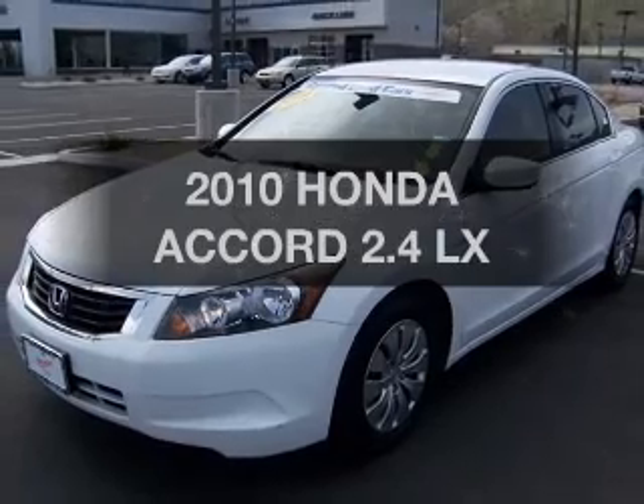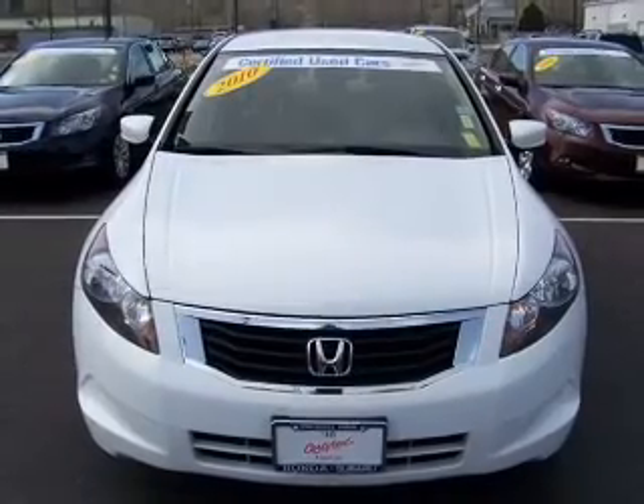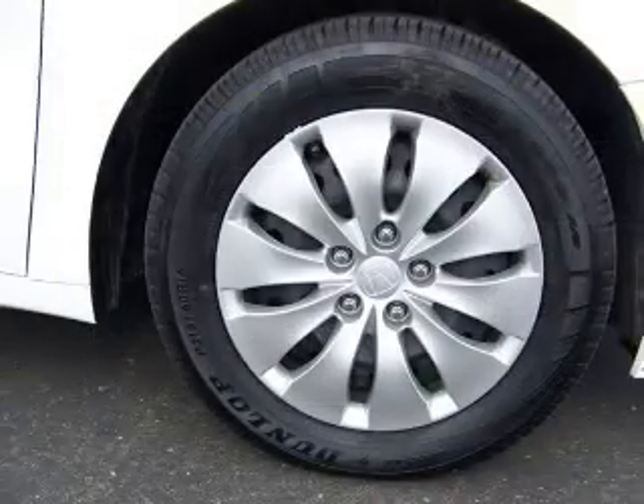Check out this 2010 Honda Accord. This is the set of wheels you've been looking for, with an efficient four-cylinder engine connected to a smooth-shifting automatic transmission.